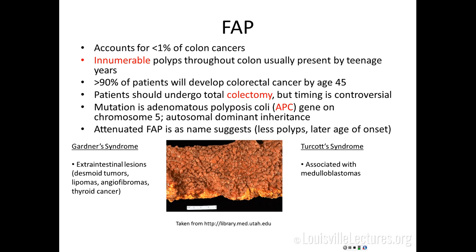One slide on FAP — accounts for less than 1% of colon cancers. This is not a subtle diagnosis; you can see a carpet of polyps throughout the colon. Greater than 90% of patients will develop colon cancer by their 40s without a total proctocolectomy. Most patients who know their family history will have undergone a colectomy, usually in their 20s. The timing is controversial — surgery during adolescence is psychologically and physically difficult, so it's often done in early adulthood. The APC gene is mutated; attenuated versions may have fewer polyps and a later age of onset.